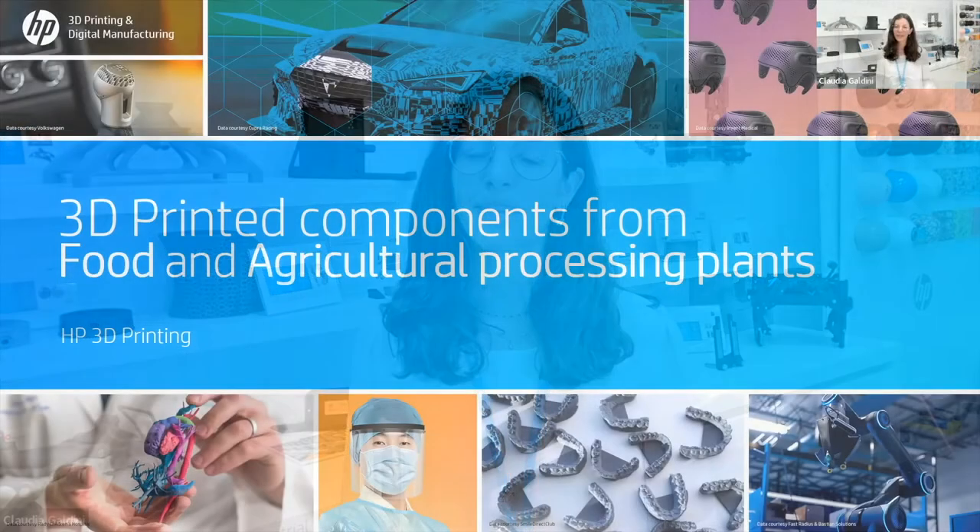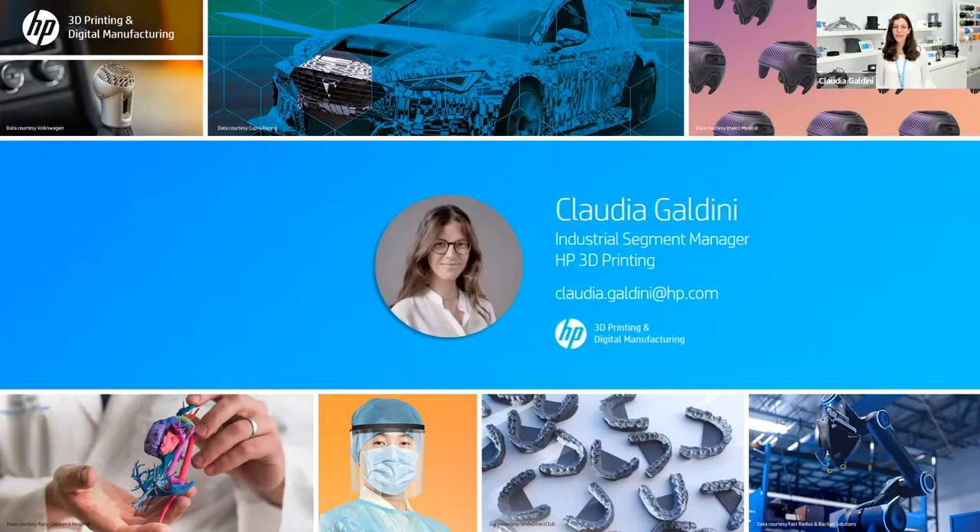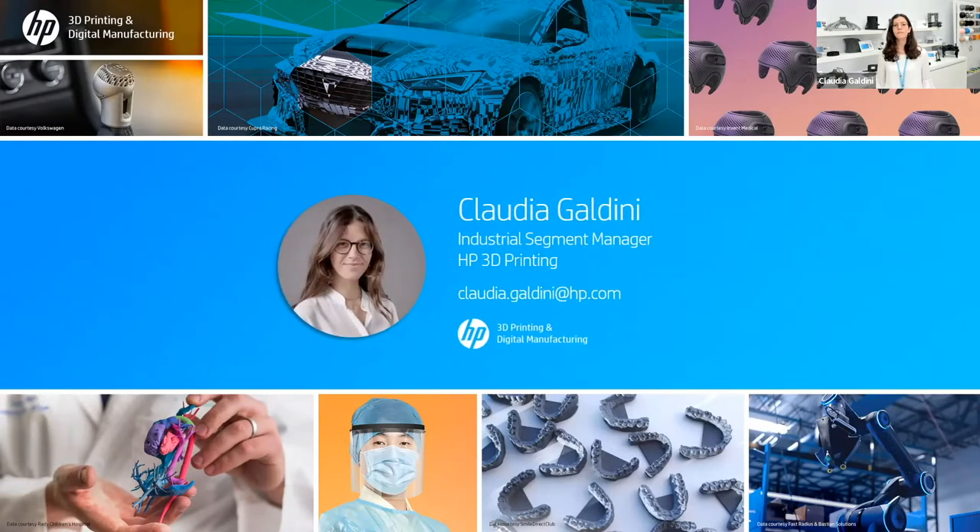Hi everyone. Welcome to HP 3D Printing's demo room here in our site in Barcelona. My name is Claudia Galdini and today I am going to talk to you about how additive manufacturing and specifically HP's technology solution for 3D printing can benefit the world of food and agricultural machinery. So let's start off with today's agenda.